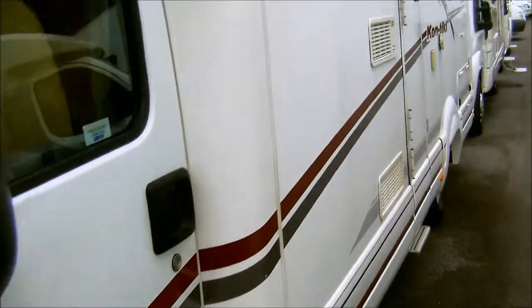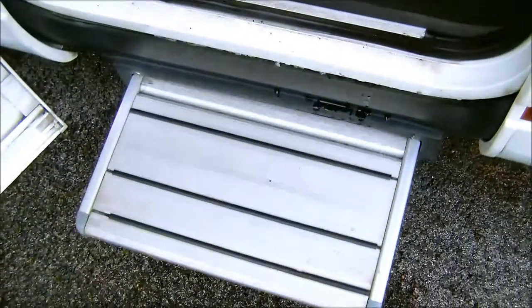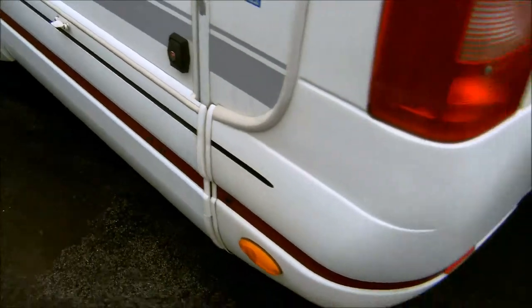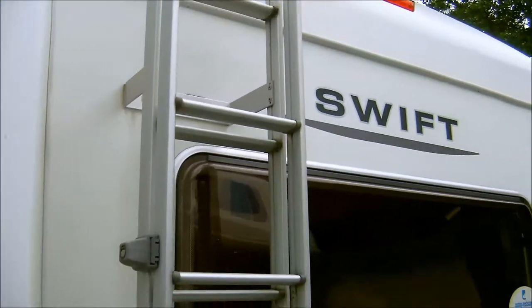With plenty of extras including a canopy awning, electric habitation step, external storage, roof rack and ladder, and a bike rack.